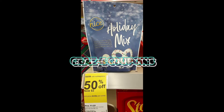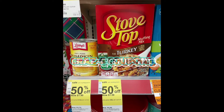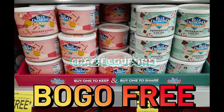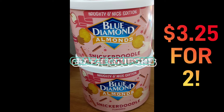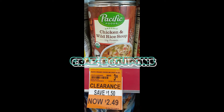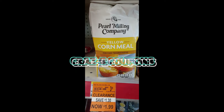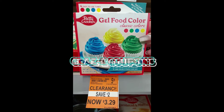Number two — make sure that you check up and down the food aisles at your Walgreens, because we have some fantastic clearance prices right now and also some fantastic sales. You guys just saw the Blue Diamond almonds on sale, buy one get one free — three dollars and twenty-five cents for two. Here we have some Betty Crocker products, cornbread muffin mix for 35 cents. You cannot beat it.